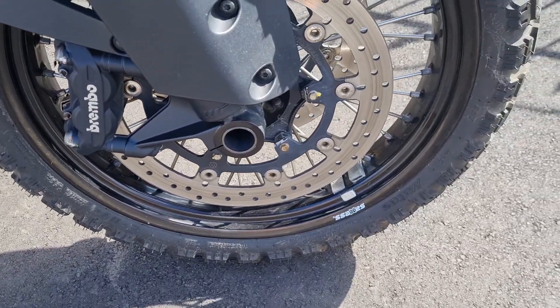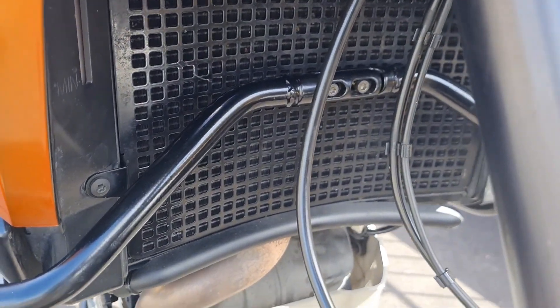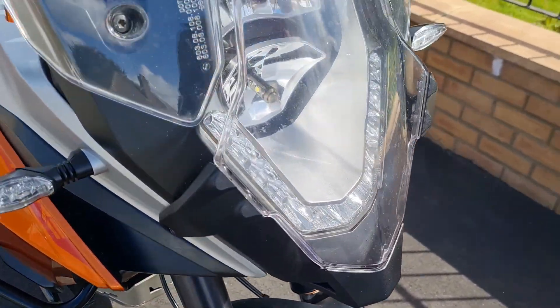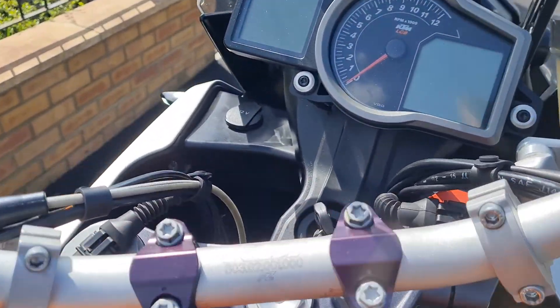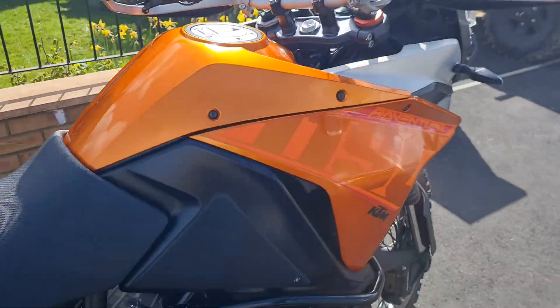As you can see: great discs, fantastic tyres, front of the radiator, engine — lovely clean. The sump guard isn't dented at all. We've got the light protector on here, we've got the heater grips, we've got the electronic suspension — everything works as it should do.